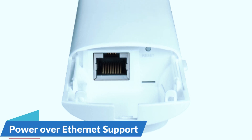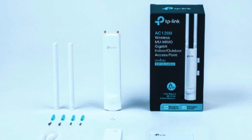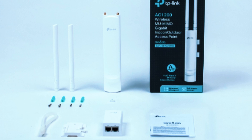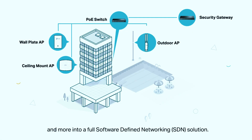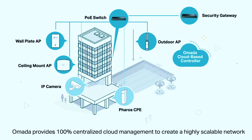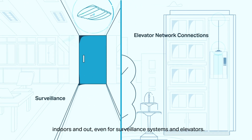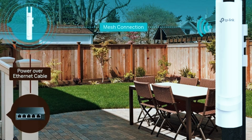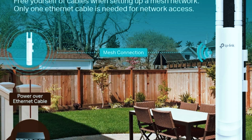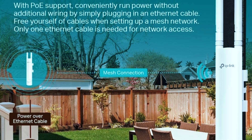One of the biggest advantages of this model is its Power over Ethernet support, which simplifies installation. With PoE, you only need a single Ethernet cable to deliver both power and data, reducing cable clutter and allowing for more flexible placement. However, one drawback is that the EAP-225 Outdoor performs best when paired with other TP-Link devices, making it a better fit for users who already own TP-Link routers or access points. If you're looking for a business-grade, weatherproof, and high-performance outdoor Wi-Fi extender, the TP-Link EAP-225 Outdoor is a great investment for seamless outdoor connectivity.